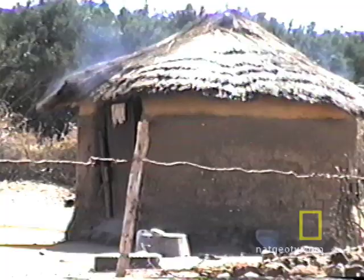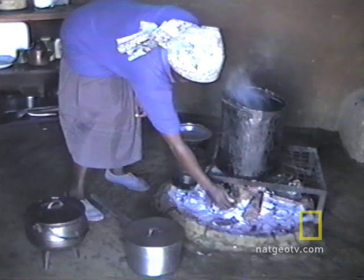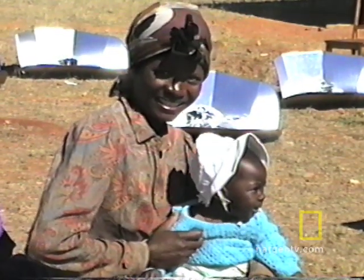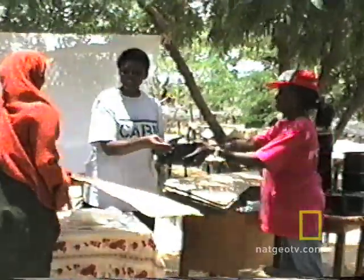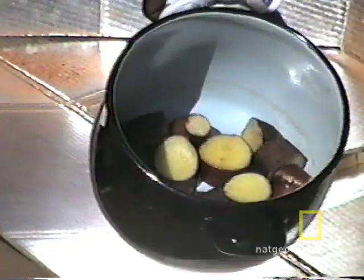According to the World Health Organization, this indoor pollution has been linked to the deaths of almost 2 million women and children each year. With help from other aid groups, SCI has already trained more than 30,000 families to cook their traditional foods with the sun.